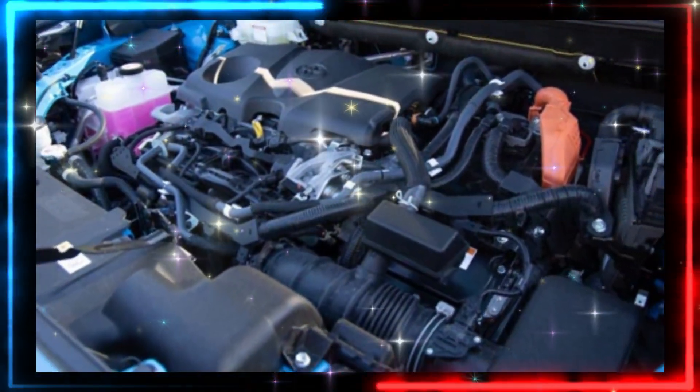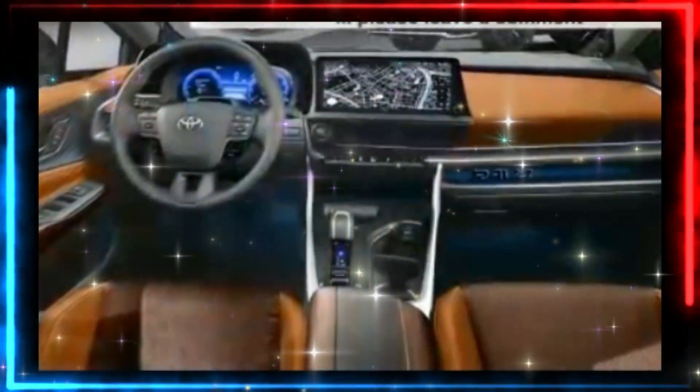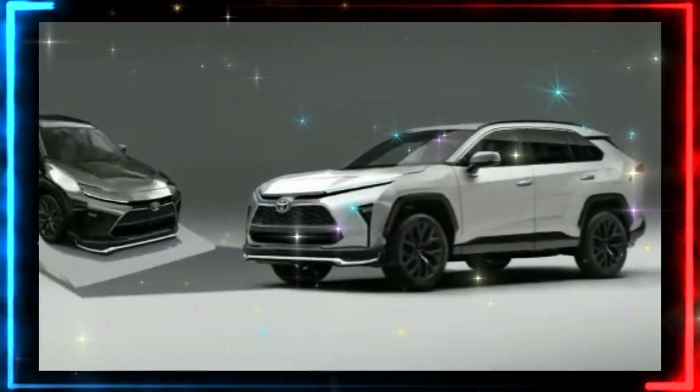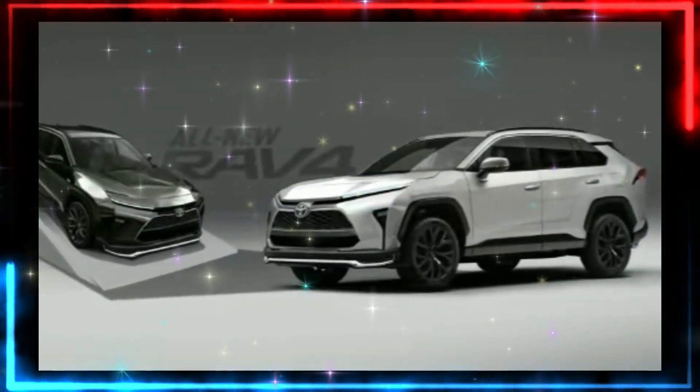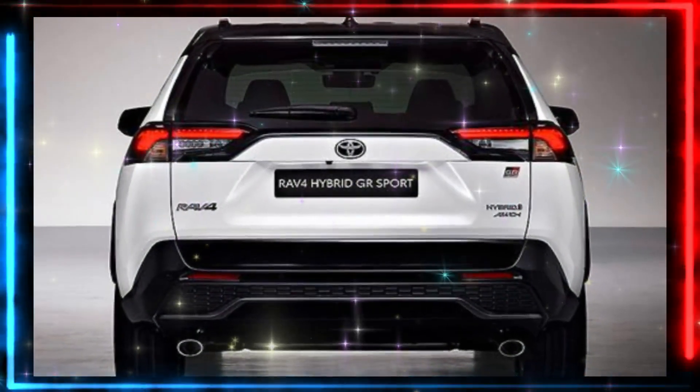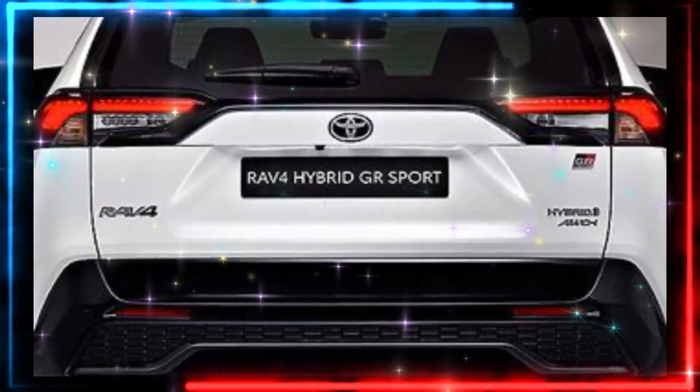After a significant upgrade arrived for the 2024 model year, we don't expect any major changes beyond that. Competitors include other compact SUV PHEVs such as the Ford Escape, Hyundai Tucson, and Subaru Crosstrek.